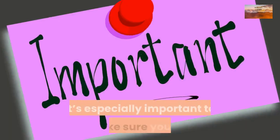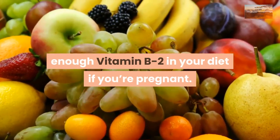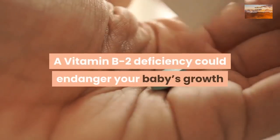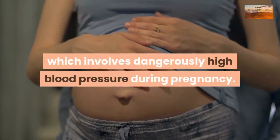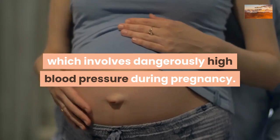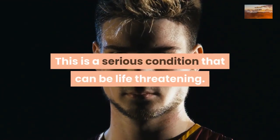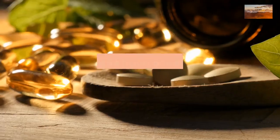It's especially important to get enough vitamin B2 in your diet if you're pregnant, as a deficiency could endanger your baby's growth and increase your chances of preeclampsia, which involves dangerously high blood pressure during pregnancy. This is a serious condition that can be life-threatening. Vitamin B2 deficiency is rare in places where people have access to fresh foods or supplemental vitamins.